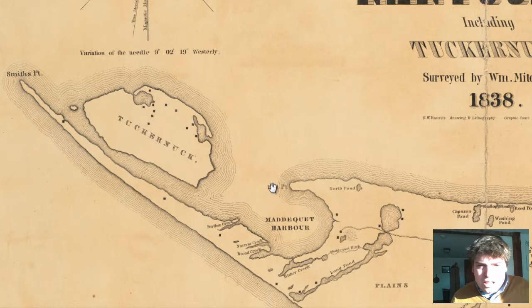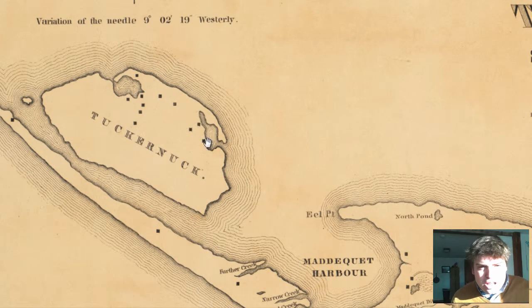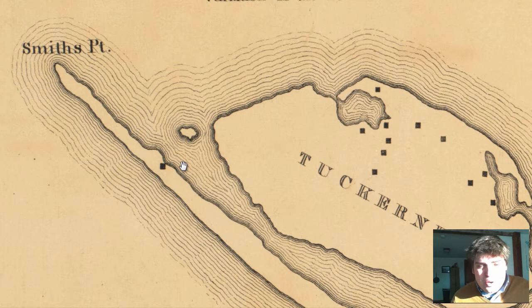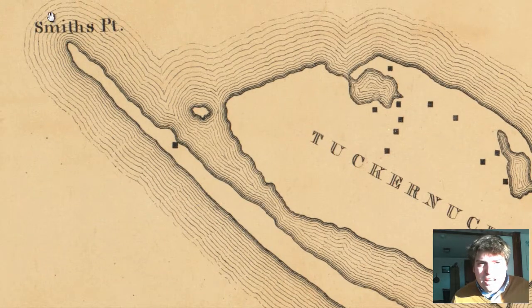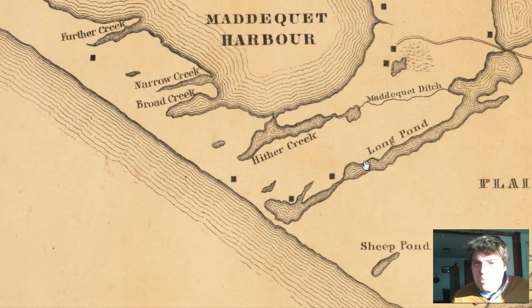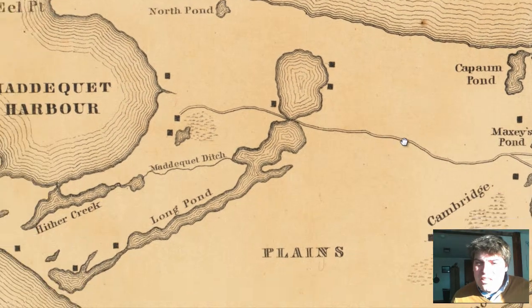Then going to the western part of Nantucket Island, we see Tuckernuck. There are a couple of houses to the northeastern part of that island. And then you have this long peninsula with a house right over here. I wonder what they did when a hurricane came by — I bet the flooding was extensive, unless they were heavily elevated on this part of the peninsula. It looks like there is some elevation, as these lines dictate around here. Then you've got Hither Creek and Long Pond — this is quite a long pond stretching across the island of Nantucket.